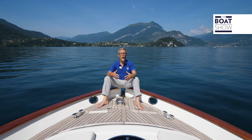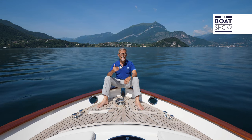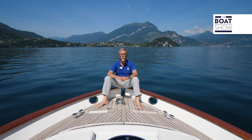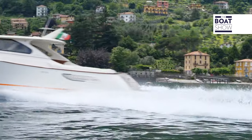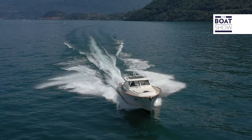All that's left of the past of these boats is the style. The rest is very up to date: vinylester resin sandwich with quadri-axle fabrics on foam core. Materials and construction methods ideal for the sea, let alone for the lake. A beautiful teak-covered deck.